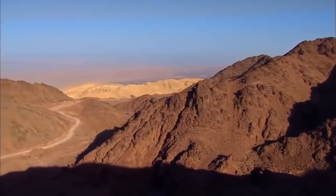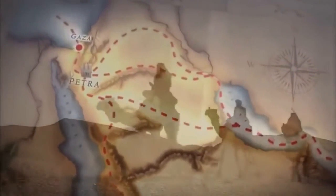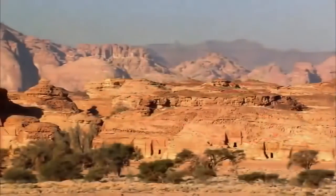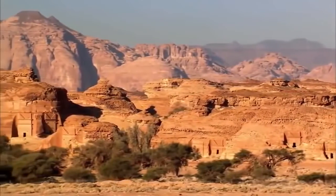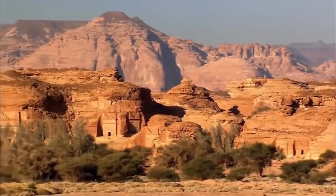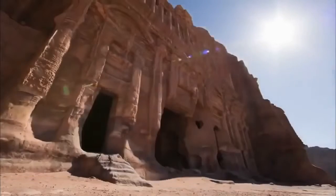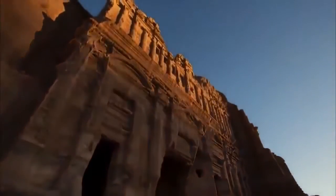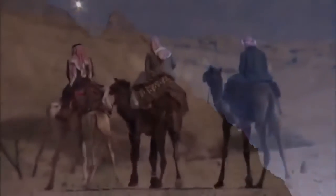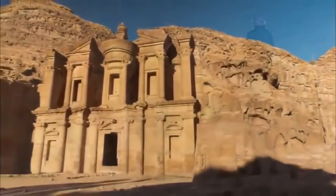The incense road became the lifeblood of the Nabataeans, pulsing from Saudi Arabia to the port of Gaza — the gateway to Greece and Rome. The financial reward from this trade catapults a desert tribe into a powerful kingdom. Nabataean towns and tombs spring up throughout the northwestern Arabian Peninsula. By the first century, the Roman writer Pliny called the Nabataeans the richest race on earth. Much of their wealth went into building their capital city, Petra.